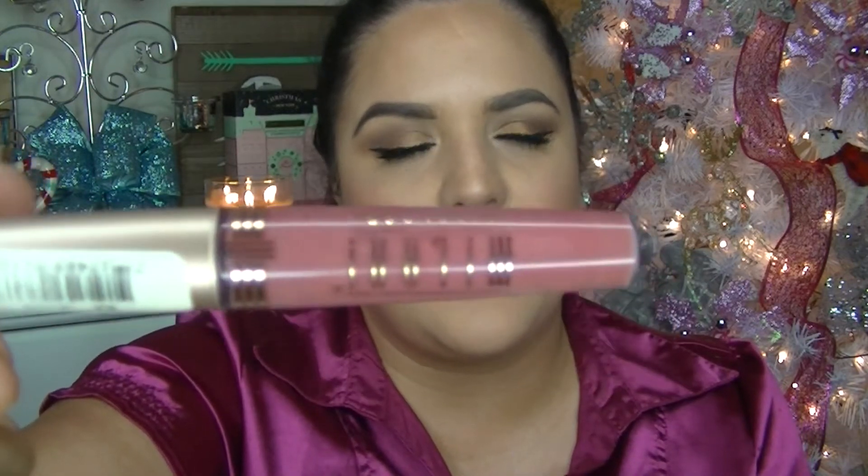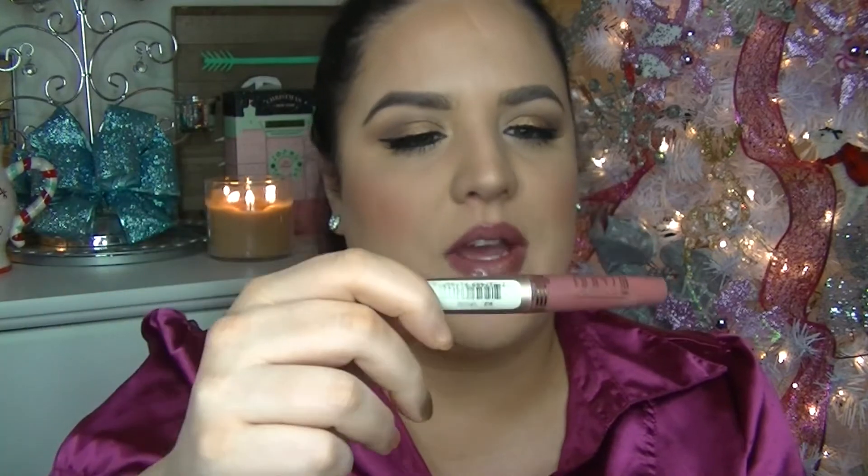That is a Milani nude lip gloss that I love. Smells great, feels great — for a dollar, you can't beat it.